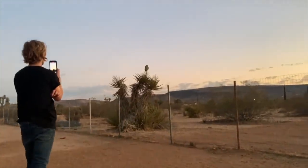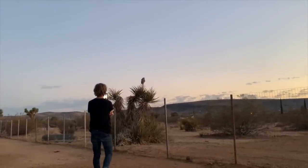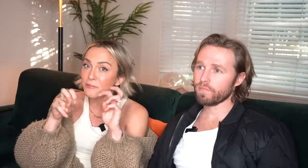The owls came to visit us on about our second night - two big owls. I'd never seen an owl in person besides at a zoo. They flew up right behind us, which was really cool. Being able to see the wildlife of California out in the desert has been magical.